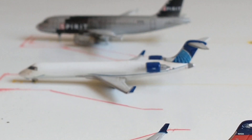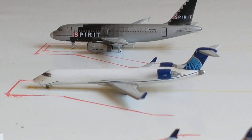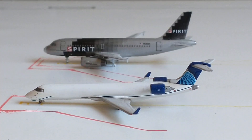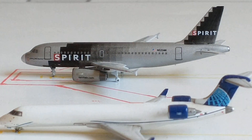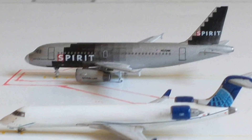Then back here we have this United CRJ 550 with service out to San Francisco. And all the way back there is a Spirit that just came in from Las Vegas and is almost ready to fly right back out to Las Vegas.